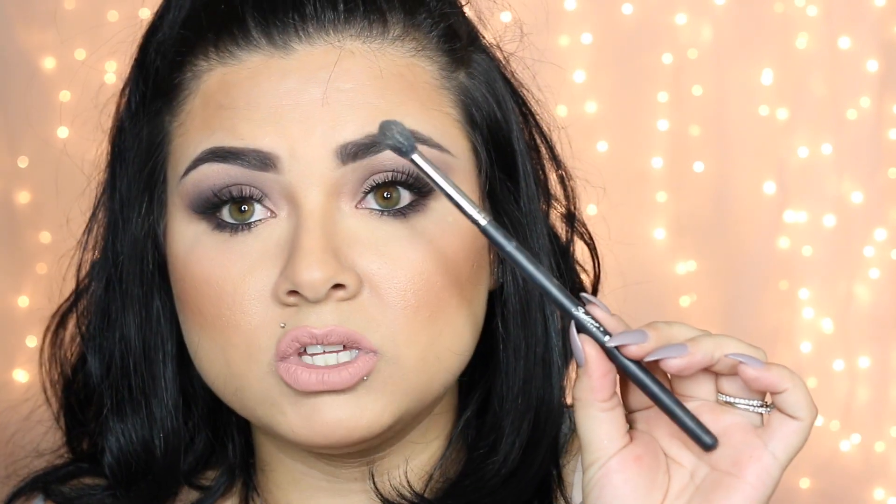Three brushes I've been loving — other than the ones I designed with Donut Lace — is the Sedona Lace 863 brush. I'll put a link in the description if you guys want to check it out.